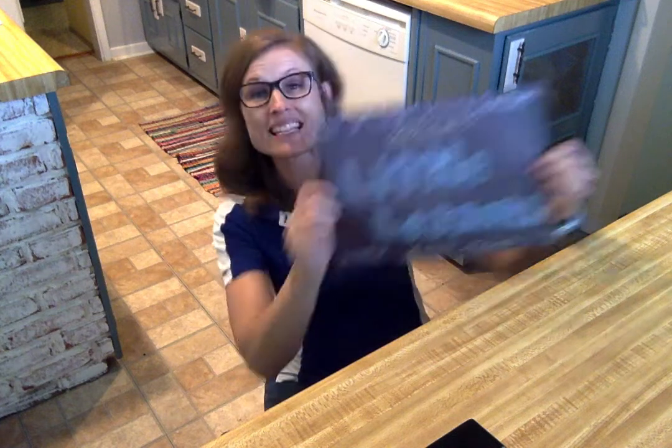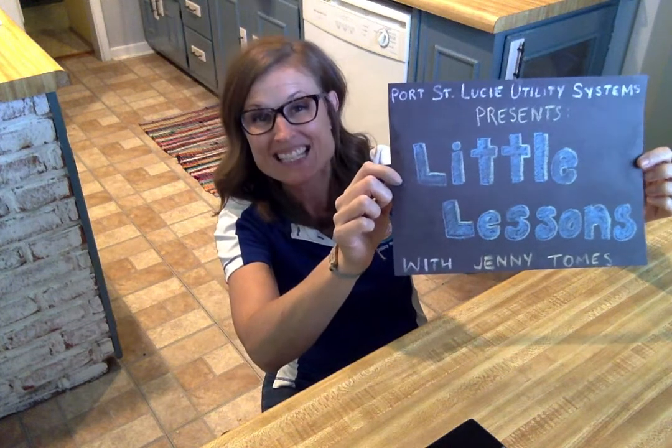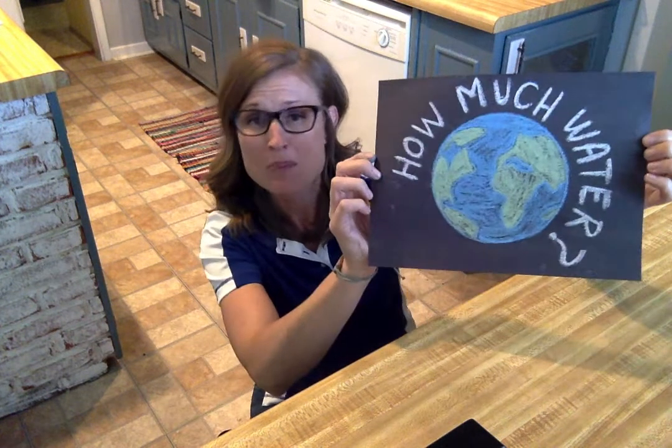Hi, I'm Jenny Tomes. This little lesson is presented by Port St. Lucie Utility Systems, connected to the community since 1994. Our little lesson is going to answer the question: how much water is on our planet?